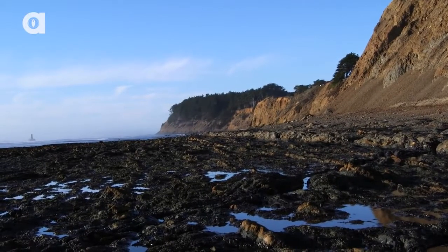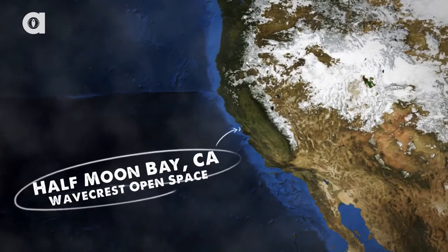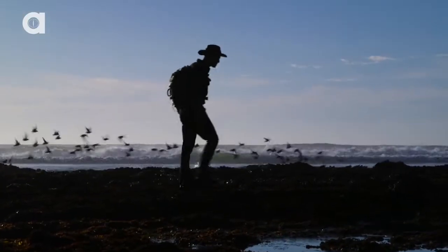The Pacific Coast is an expanse of beauty, and if you head down to the shores of Half Moon Bay at low tide, there's a world of biodiversity that you may encounter.